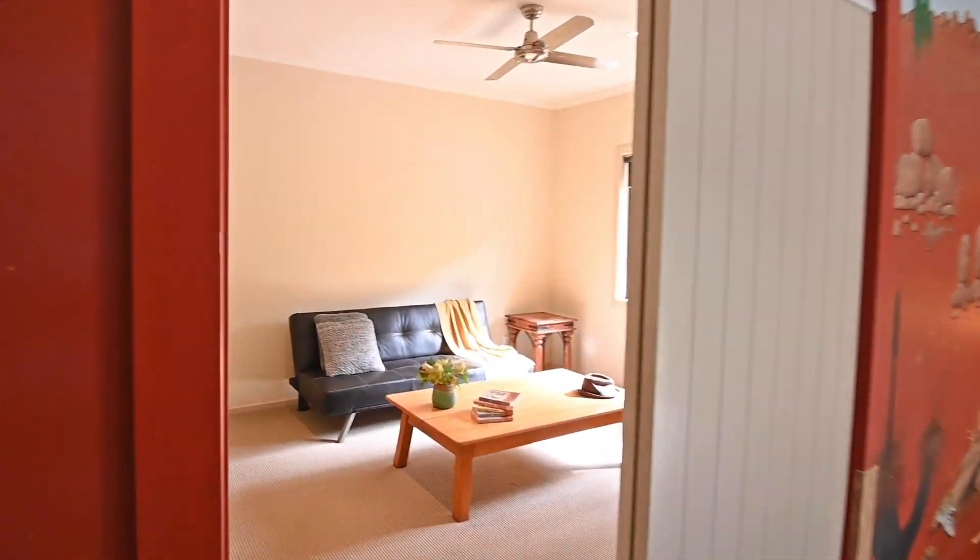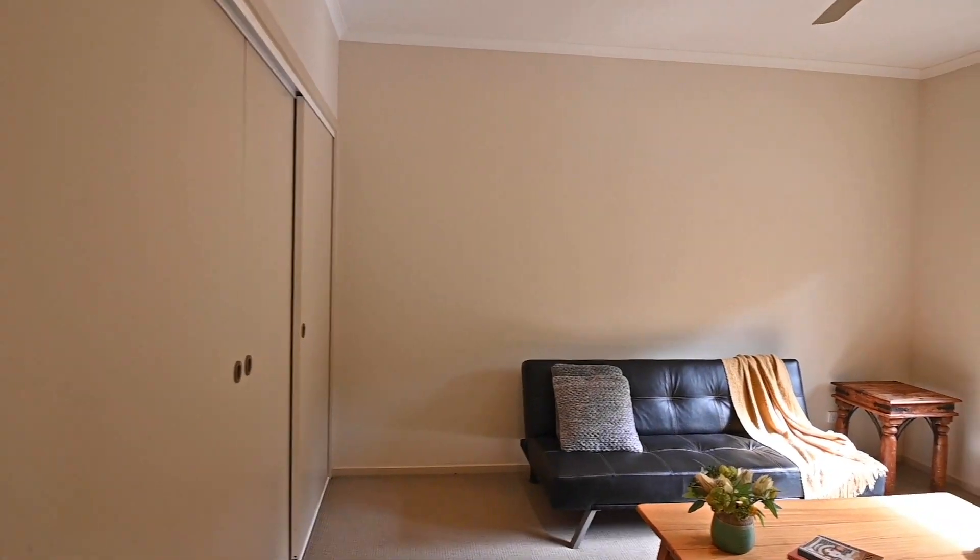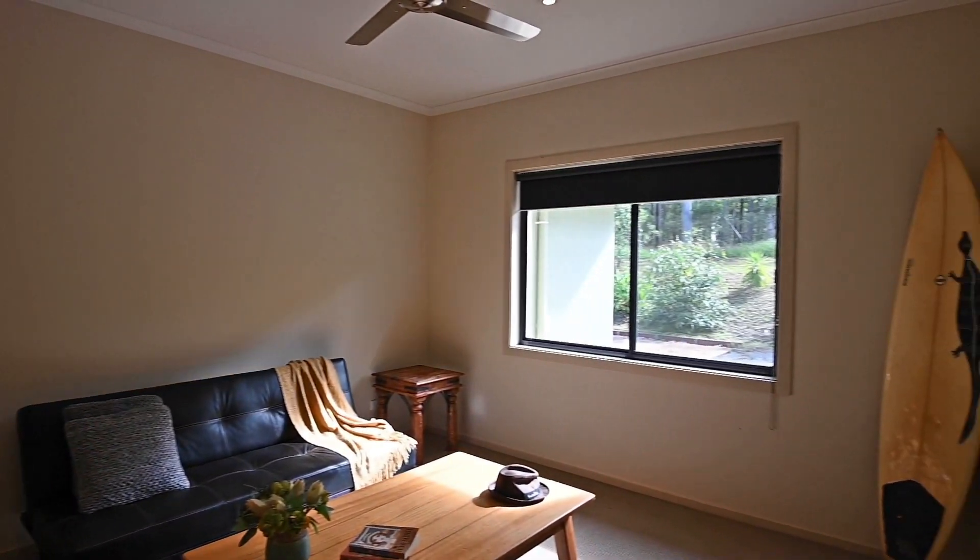Around to bedroom number four or media room. It does offer a double built-in plus fan.